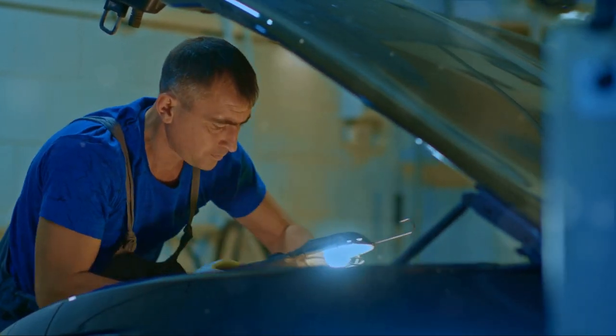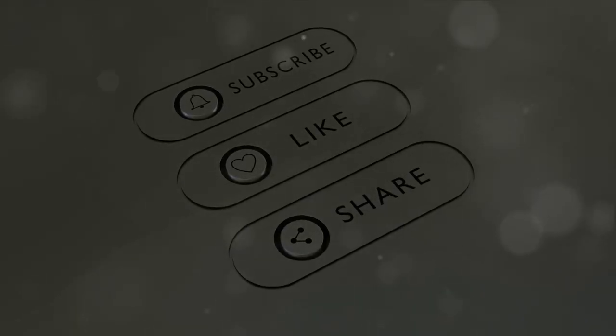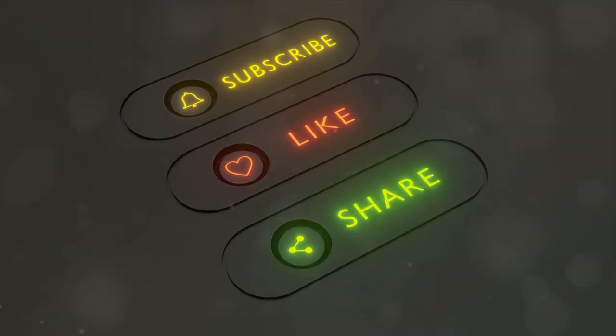Thanks for watching. If you found this BMW VIN number location guide video helpful, then please like, subscribe, and comment with any questions you have about locating BMW VIN numbers.